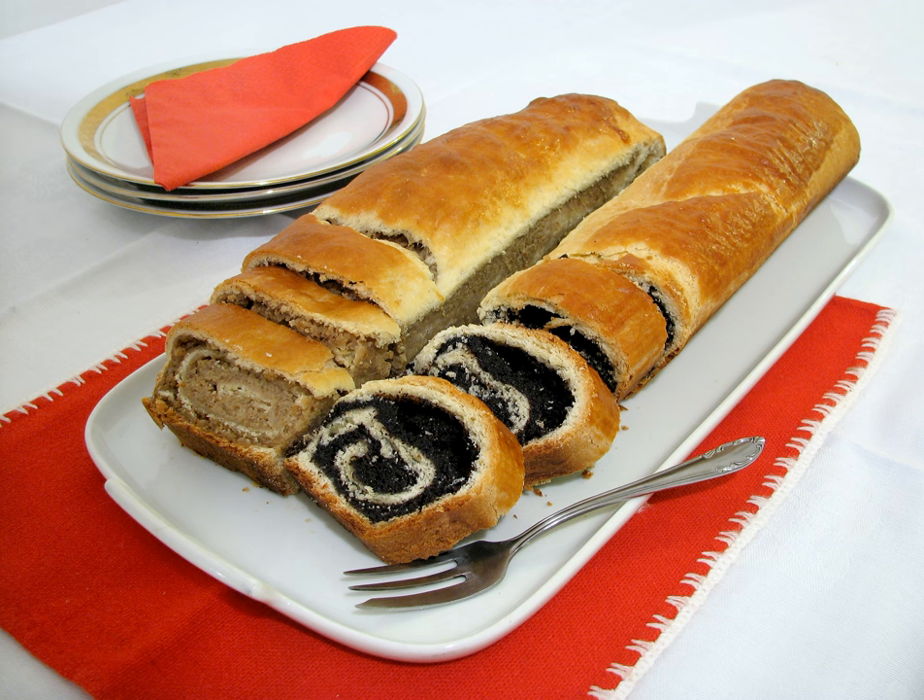The poppy seed roll is a pastry consisting of a roll of sweet yeast bread with a dense, rich, bittersweet filling of poppy seed. An alternative filling is a paste of minced walnuts or minced chestnuts. It is popular in parts of Central Europe and Eastern Europe, where it is commonly eaten at Christmas and Easter time.